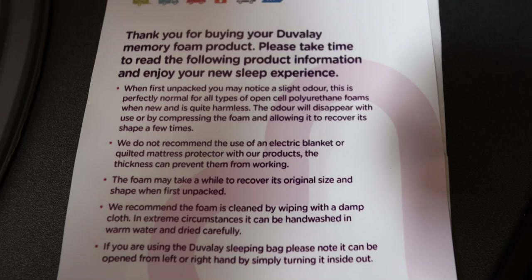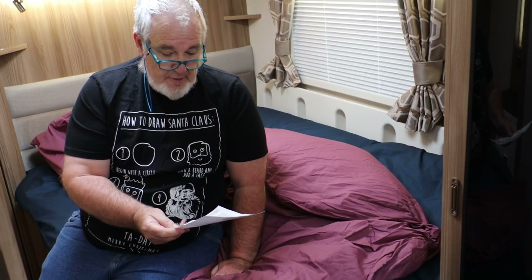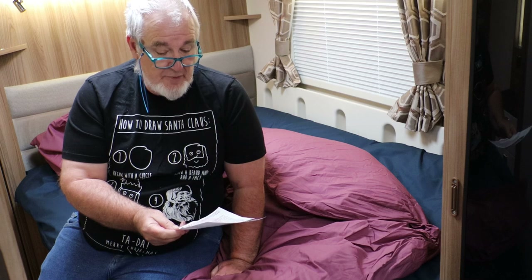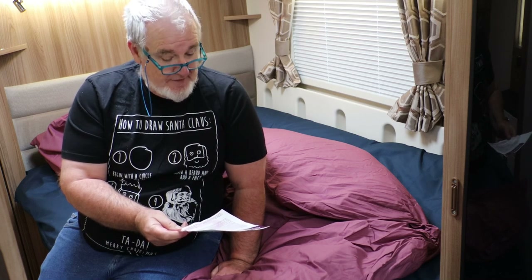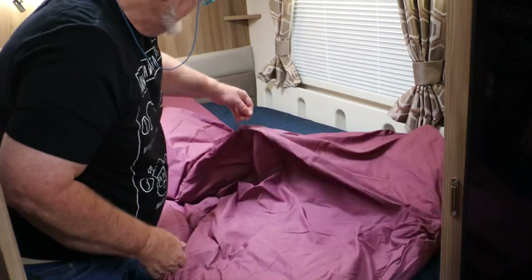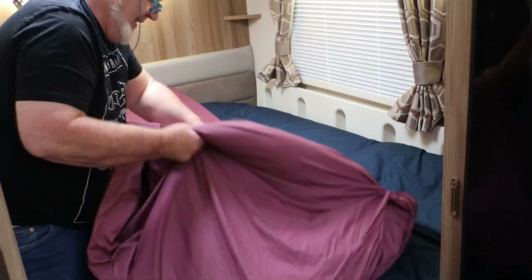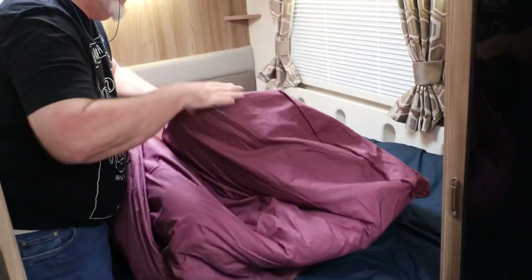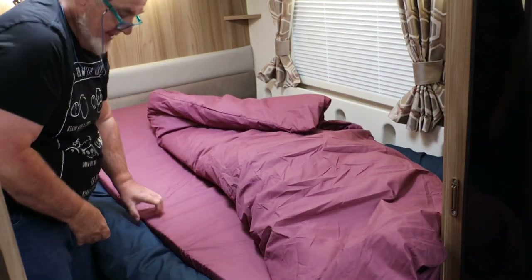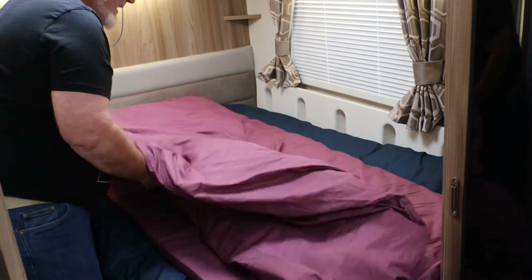When first unpacked, you may notice a slight odour. It's perfectly normal for all types of open-cell polyurethane foams when new, and is quite harmless. The odour will disappear with use, or by compressing the foam and allowing it to recover its shape a few times. Because it's not going to have a smell when I've been sleeping in it. So if we do that and then turn that over, that puts the sleeping bag in the right orientation for me to get in. And that's the summer weight duvet.